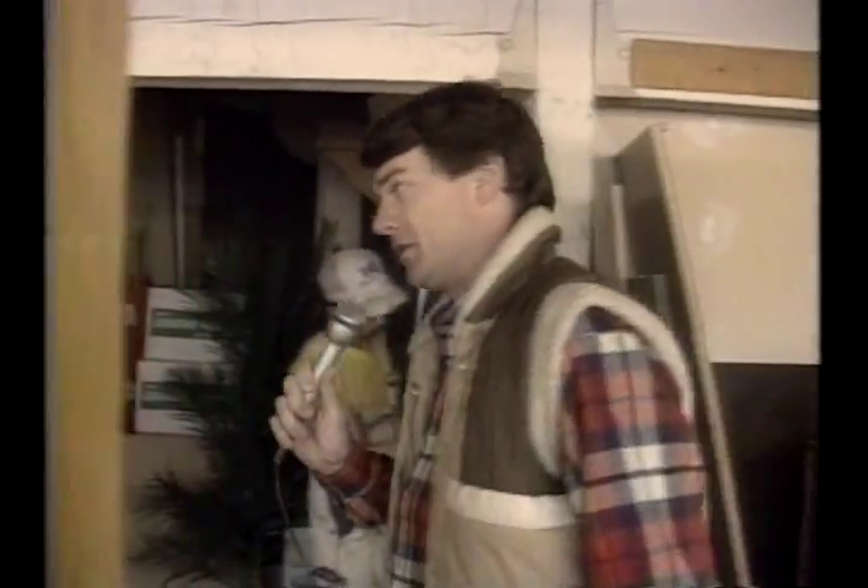Gary is our cameraman today as we look around this here place. Watch your step there, Gary, because this here place is really a mess and we have got a lot of work to do to get this here place looking good again.